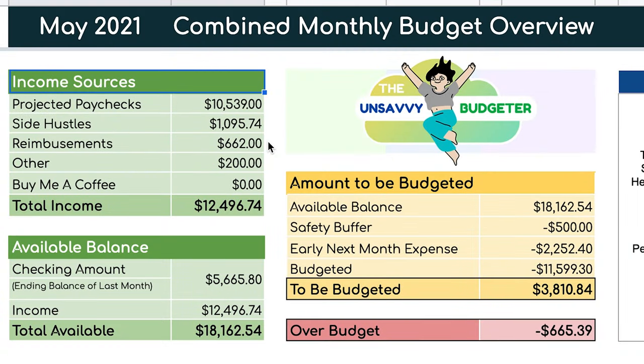Hey guys, welcome back to the Unsavvy Budgeter. For those of you that are new to this channel, my name is Cindy and I take you along with me on my debt-free journey to pay off over $71,000 in credit card and student loan debt.